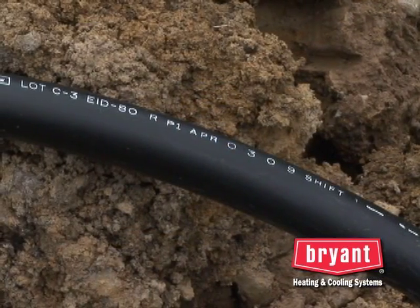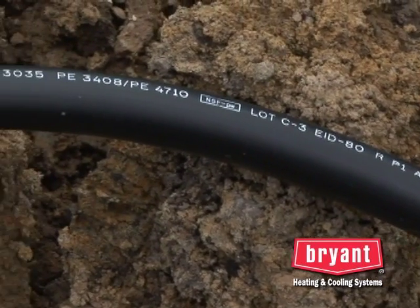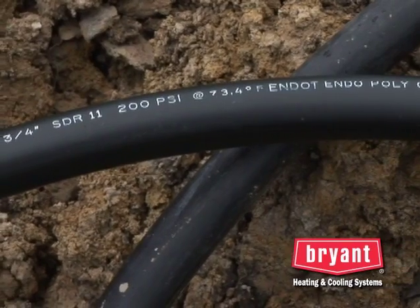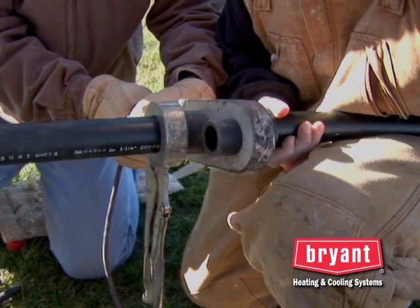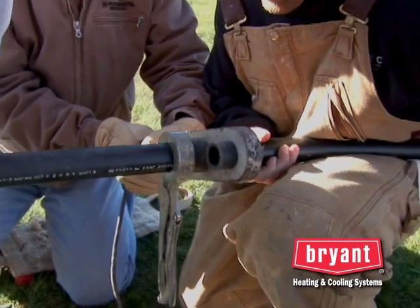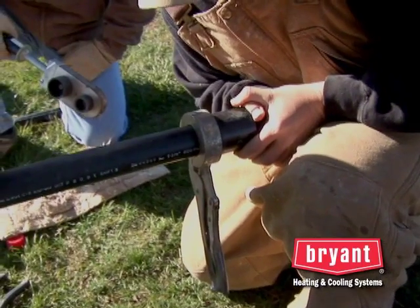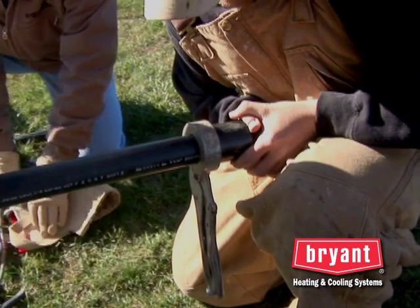Geothermal loops are fabricated from a type of pipe made specifically for geothermal applications. This pipe is made from a special grade of polyethylene and has a life expectancy of over 100 years. Like many plastics, it simply doesn't rust, rot, or corrode. To further ensure the reliability of the loop system, all connections are made by heat fusion — the pipe and fittings are thermally welded together with special tools at around 500 degrees. There are no glues or clamps used in the underground piping, and these joints are designed to provide decades of leak-free operation.